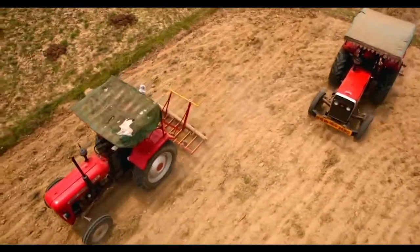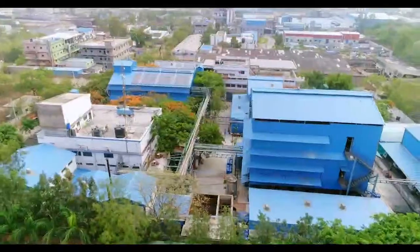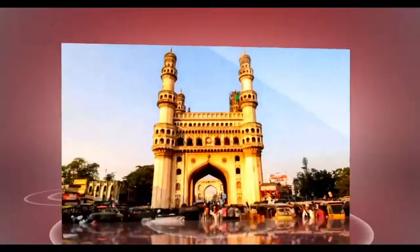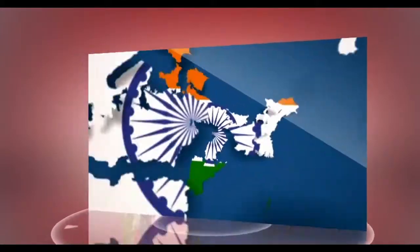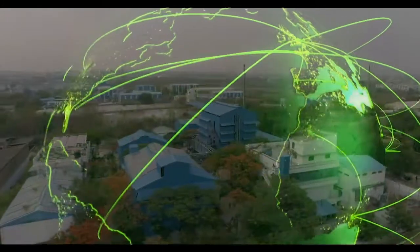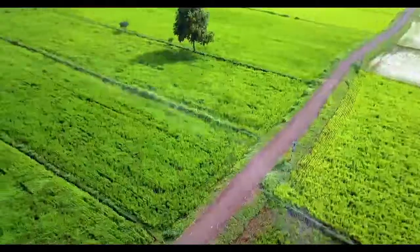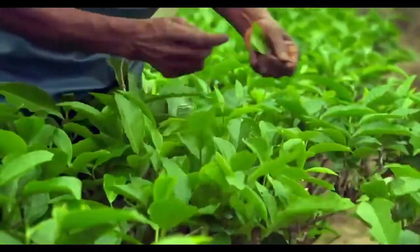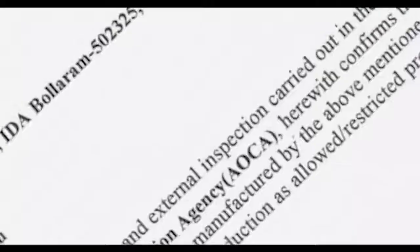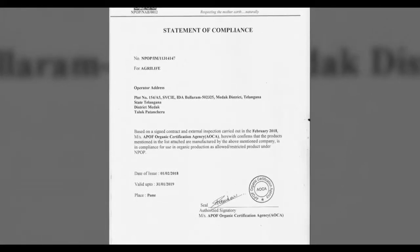Our focus has been to provide inputs for sustainable agricultural practices since our establishment in 1993. We are based in Hyderabad, India. We export to over 50 countries, catering to residue-free food and farm needs worldwide. AgriLife is one of the leaders in organic inputs production, with over 100 certified inputs approved for use in organic agriculture.